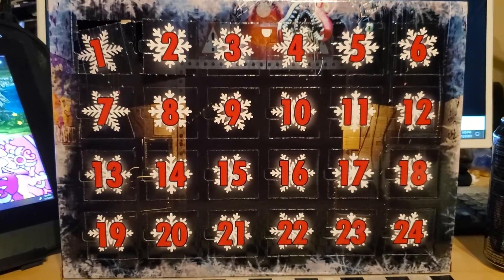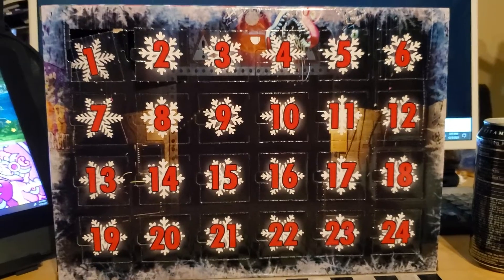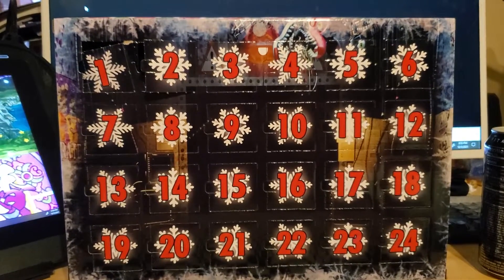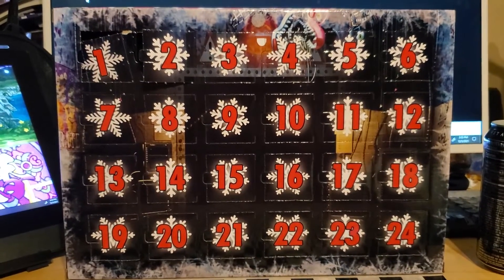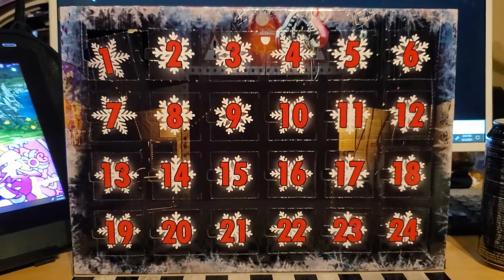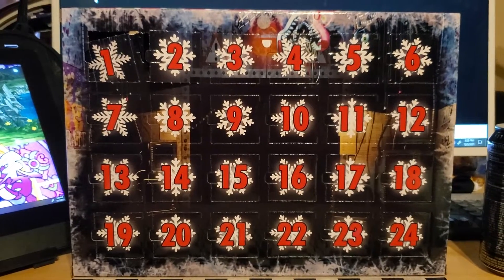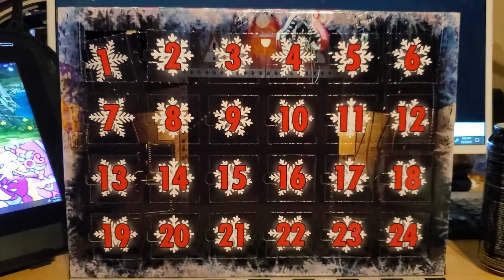Alright, time for day three of the FNAF advent calendar — Five Nights at Freddy's advent calendar. I'm very tired today because yesterday I had a bit of a medical procedure I had to go through, and boy howdy, it has pretty much exhausted me. But I'm still going to try to do this.